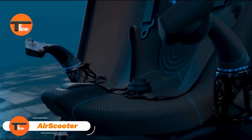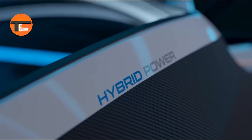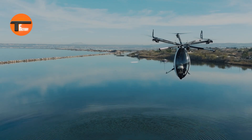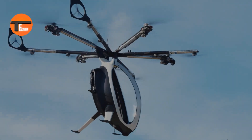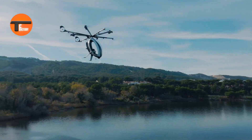Air Scooter: the future of personal flight. The Air Scooter is a revolutionary flying machine that brings a whole new level of personal transportation. Its sleek, modern design and advanced electric motors provide a smooth and eco-friendly way to fly. Whether you're new to flying or have experience, the Air Scooter is easy to control, making it perfect for anyone.